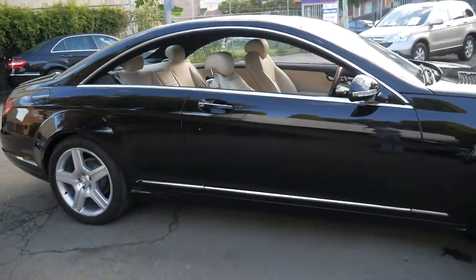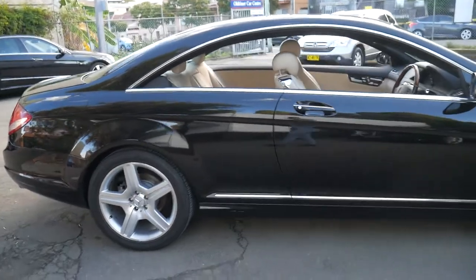Everything works — the electric seats, the sunroof, the windows, the electric boot.